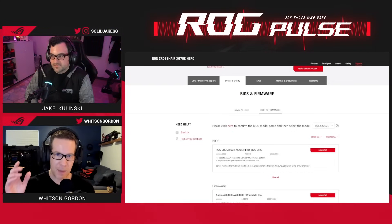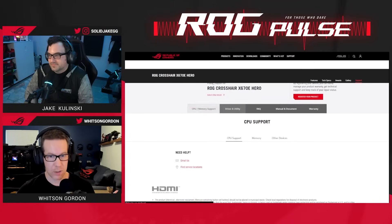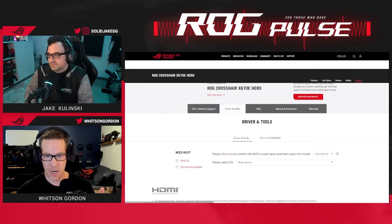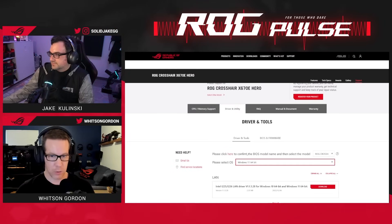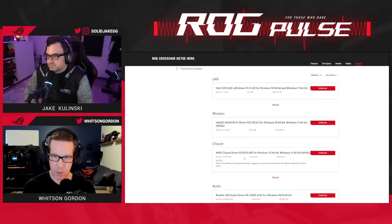Download the latest BIOS and flash it with BIOS flashback. Also go to the driver and tools tab on our site and make sure you download the latest chipset drivers. If you're building a new PC, this is probably something you would do anyway, but make sure that you do that.